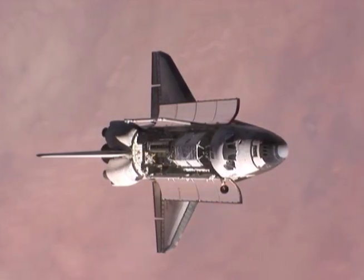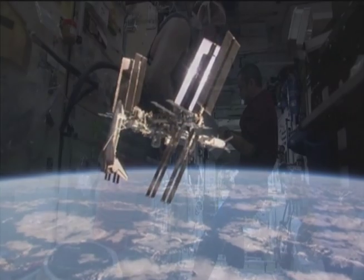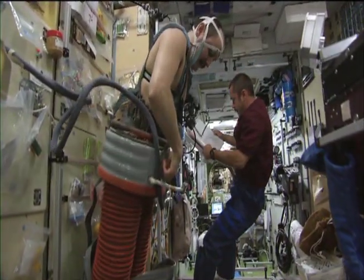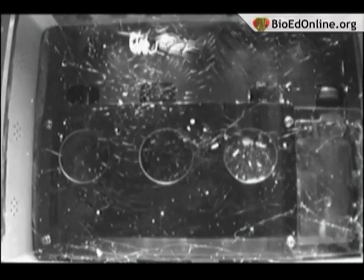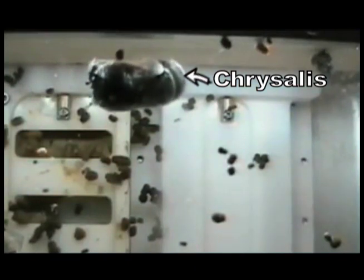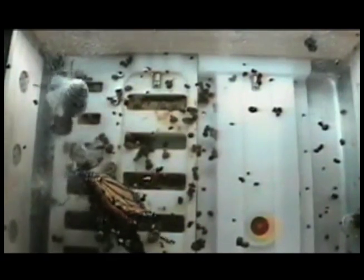If we want to do longer duration missions, we need to understand better how our body reacts in space. Bringing up live insects is a good way to learn a lot about how the insects adjust to space. On a previous shuttle flight, we sent butterflies into space. They actually started off as caterpillars, so we got to watch them build their cocoons and then also emerge as butterflies.